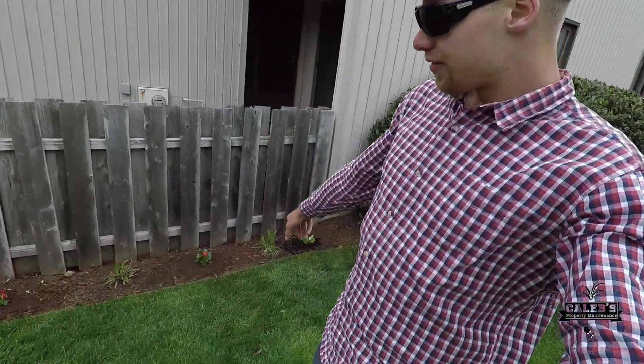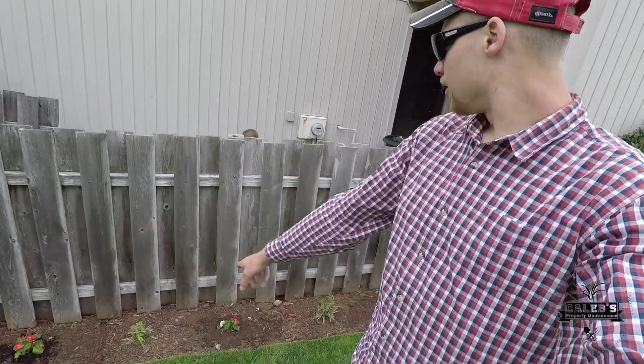Alright guys, we are all set up and ready to throw down this yard of mulch. We also got the flowers planted along in here as well. Now it's just a matter of spreading the mulch — we'll let you guys have a look when it's all done.